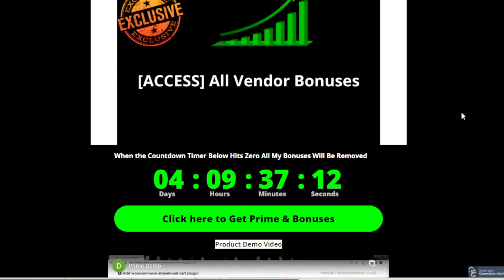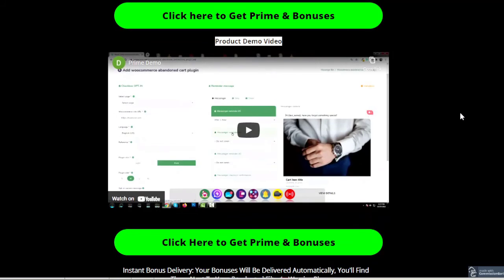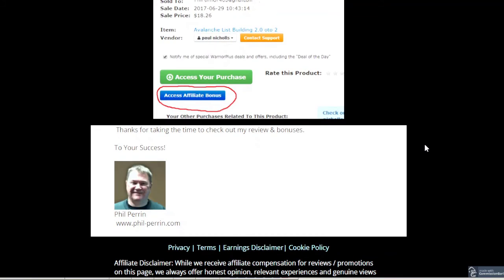Get your products before this countdown timer hits zero — after that, all of these bonuses will disappear. There's a quick demo video here that you can watch in your own time. If you buy the product through my link, when you go to your Warrior Plus receipt page you'll see a little blue button — click on that and it will take you to my bonuses. They'll all expire when the countdown timer hits zero. Thanks for taking the time to check out my review and bonuses. To go to my bonus page, just click on the link below this video. Thanks a lot.